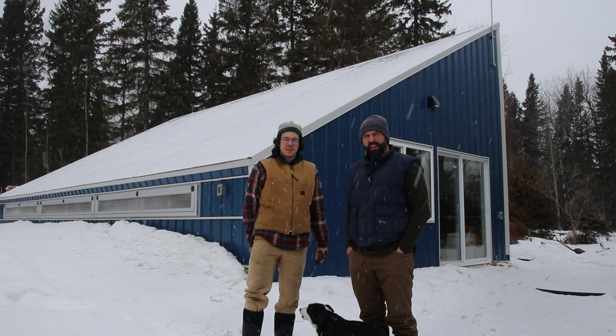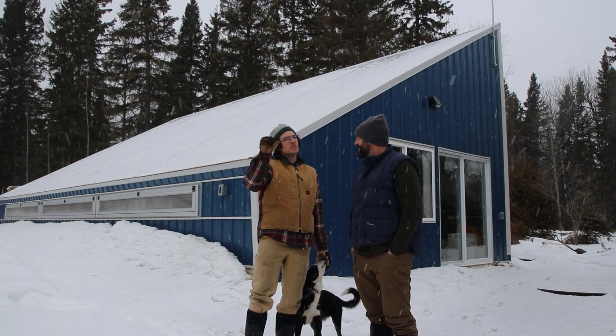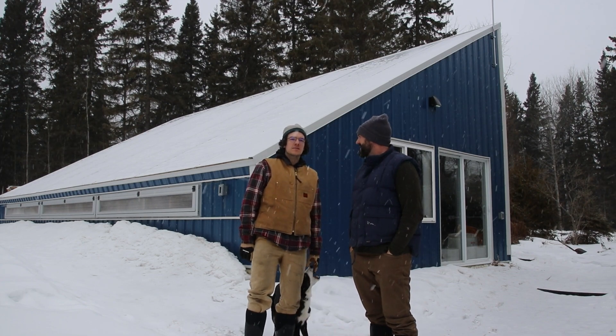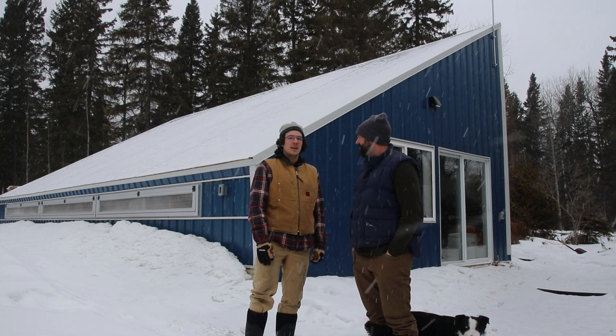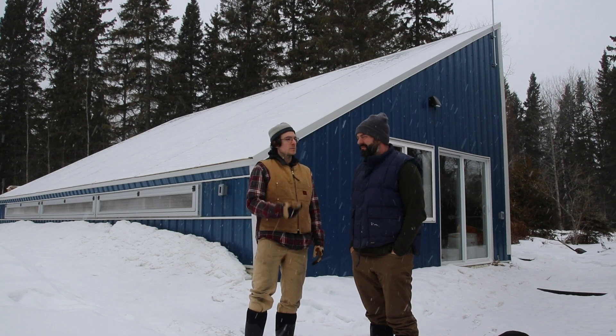Hey everybody, I'm Mitch and I'm Rob and we are here to present yet another summit. This one's going to be a little bit smaller — it's going to be called the Four Season Food Security Mini Summit and it's going to be on March 19th, just one day this time, all day long. We're going to have people like Rob speaking.